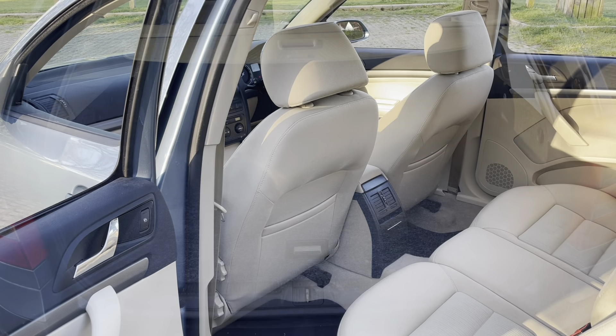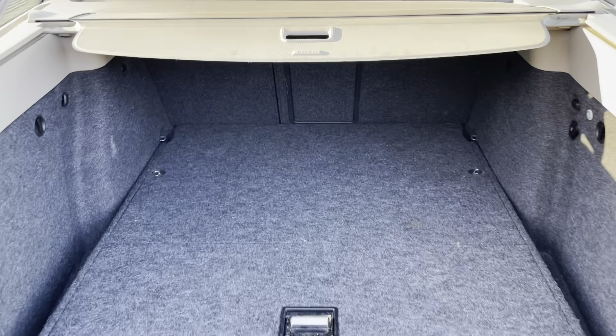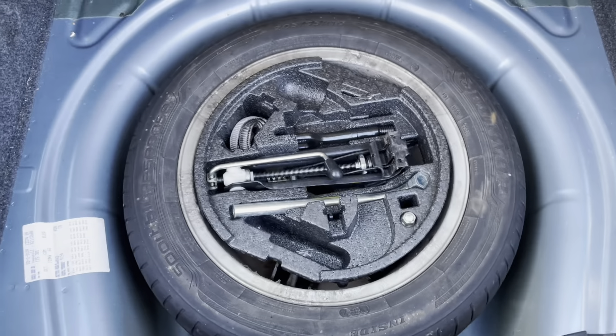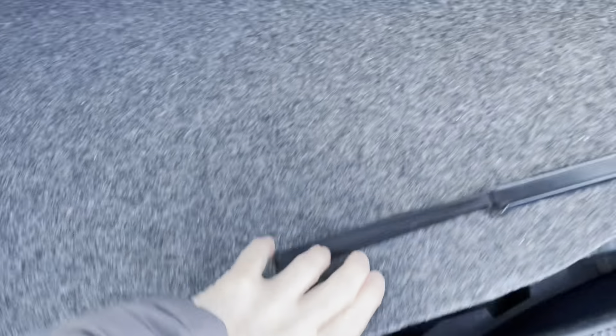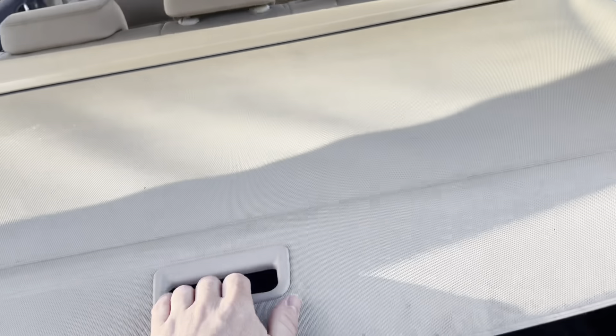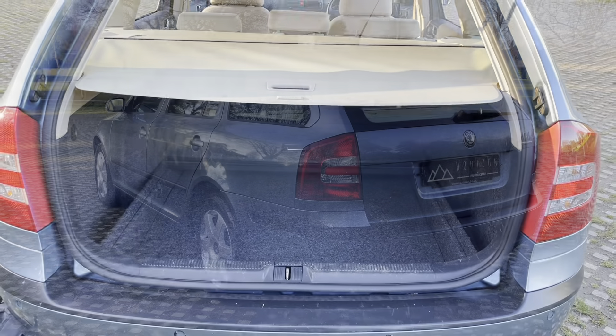This car has got a fantastic boot — absolutely huge. Within it is an excellent additional storage area where you can put things. Underneath that we've got all of the tools and spare wheel, and everything is all there as it should be. In this compartment here we've got the CD auto changer. And when you're parked up and want to disguise or hide what you've got in the boot, there's a sliding parcel shelf as well.